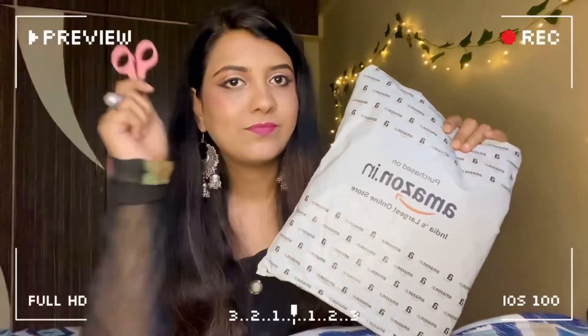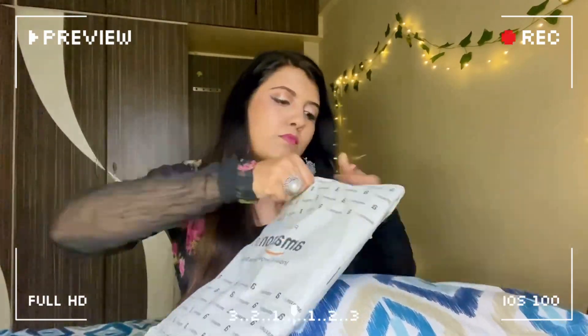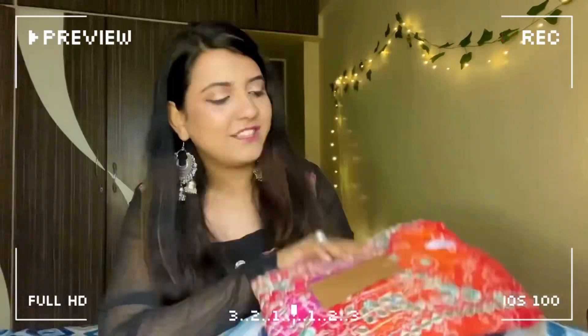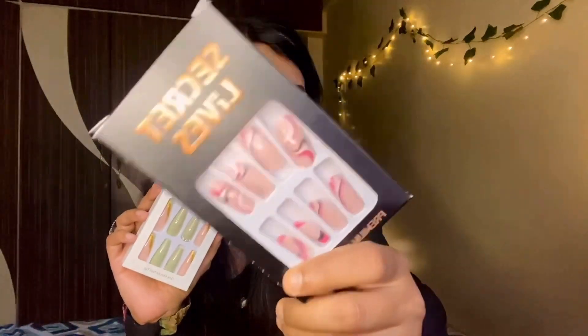This whole thing I haven't unboxed yet — can you imagine? It's been two or three days and it never happens that something comes and I don't unbox it. But today I'm going to unbox it all, so let's get started!